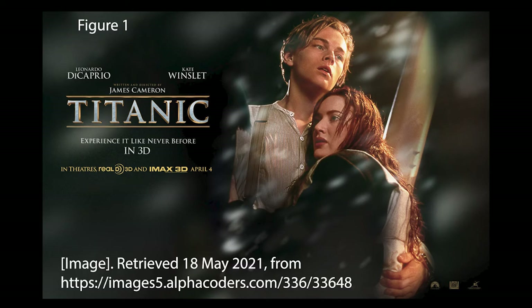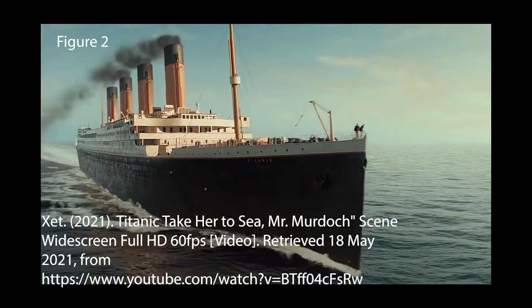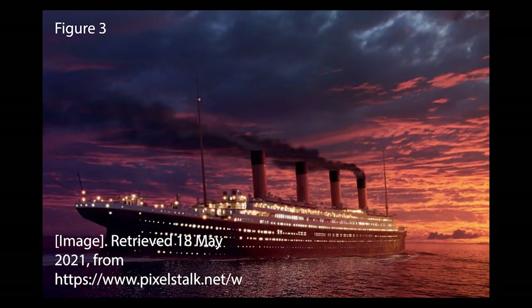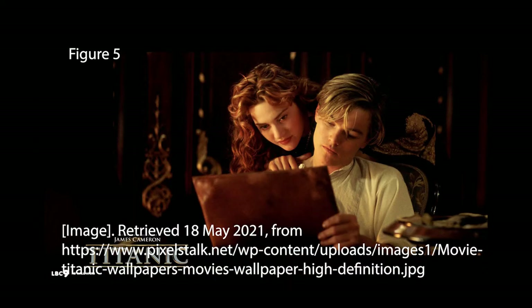James Cameron's 1997 Titanic is the chosen example for discussing the history and cultural aspects of the era. The Titanic is arguably one of the greatest historical epics ever made. The film itself is known for its incredible special effects, love story, and its soundtrack.